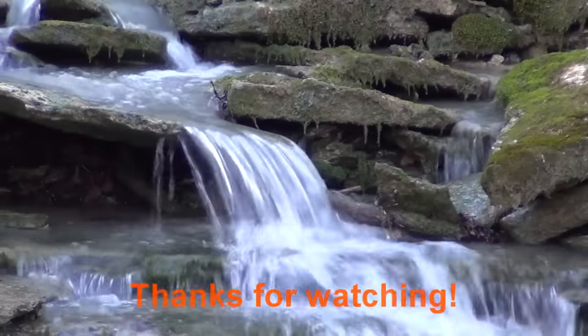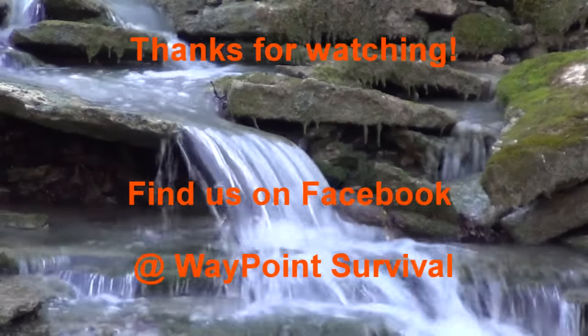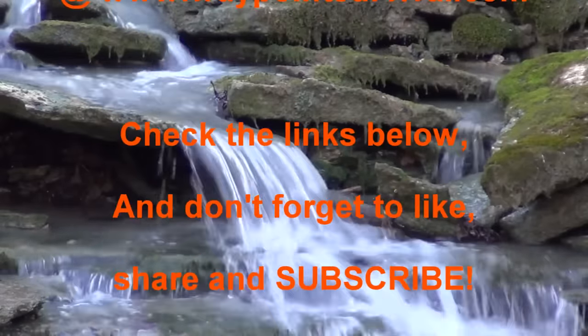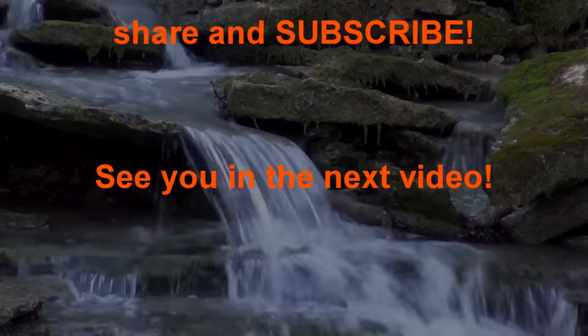This is James Bender for Waypoint Survival. If you like this video, please give it a thumbs up. Also make sure to check out the links in the description box below, just under the more button. You'll also find our waypointsurvival.com link, where you can sign up to take survival and bushcraft classes at our beautiful training facility in Southern Ohio. If you haven't already done so, please subscribe to the channel — and when you do, press that bell button so you can stay notified of all our upcoming videos. We'll talk to you next time.